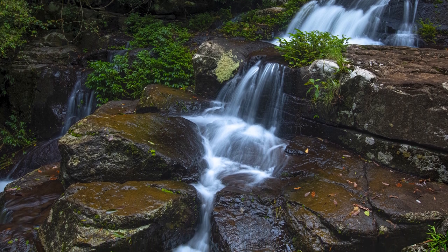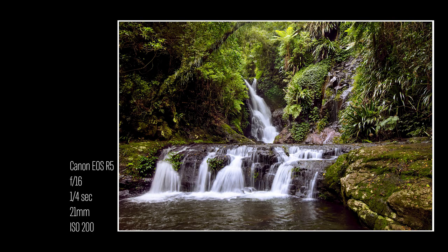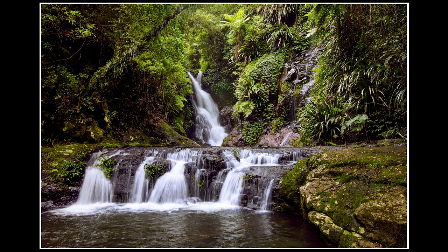Same with this one, taken at the other part — basically the first part of the falls you get to when you walk down the path. Then you walk another 50 meters and you end up at this part, which is the part that most people photograph. While I like this photo, if you Google Elabana Falls you're going to find thousands of photos that look more or less the same as this. It's a nice photo, I'm happy to have taken it, but would I enter this into a landscape photography competition? Absolutely not. There's nothing really impactful about it. It's a pretty picture, but in order to make it my own I want to find something different from the way everybody else is photographing it.